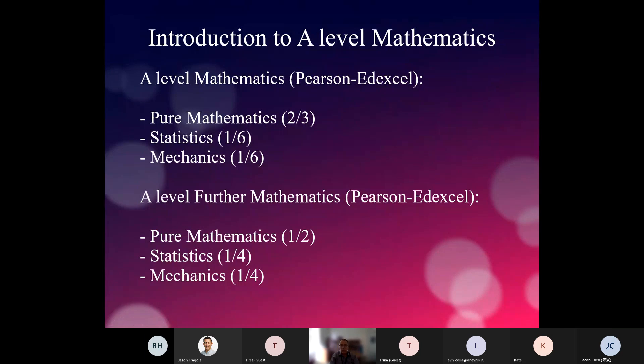Generally speaking, further mathematics is a tougher course and it requires you to know the mathematics content of the full A-level in maths. Which is why if you choose to study both — what we call double mathematics — we teach further mathematics in the second year, having completed all of the mathematics in the first year, so that when you start further mathematics you have all the knowledge you need.